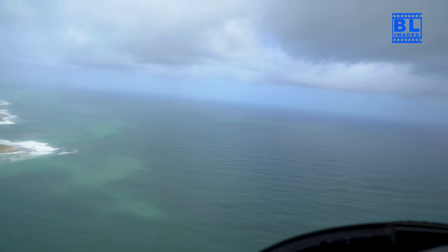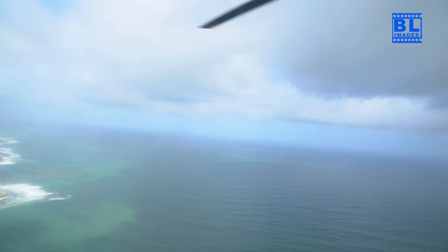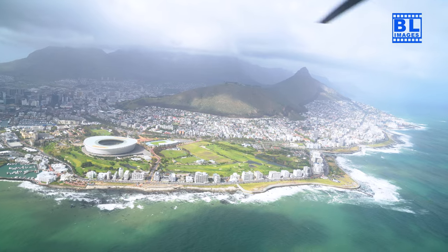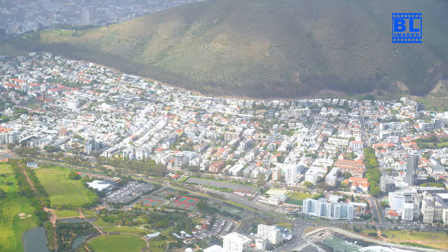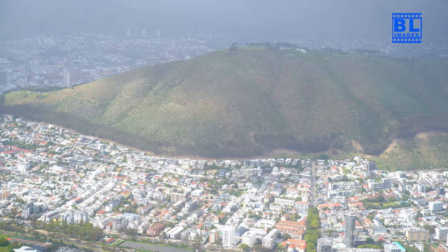As we soar along the coastline, behold the allure of Clifton and Camps Bay — from the ivory sands to the azure waters, these coastal gems showcase the sheer beauty of Cape Town's beaches.